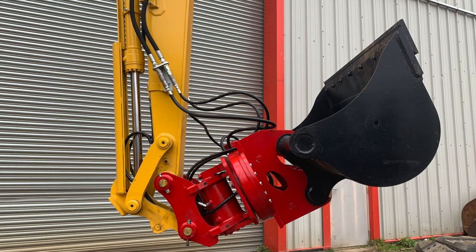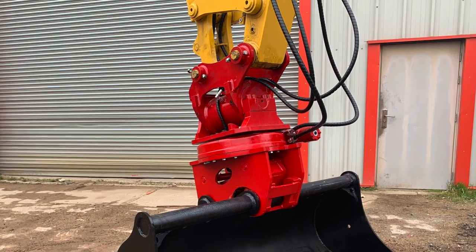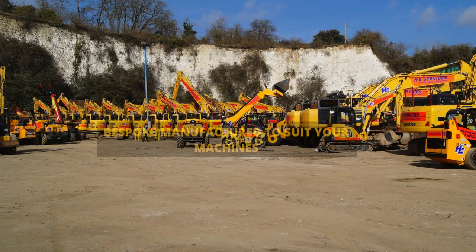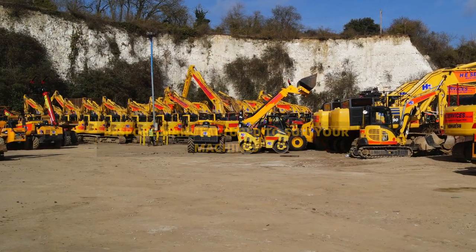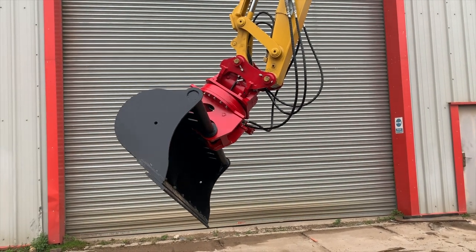At present here at Master Hitch we have made the MH08 and the MH15 Roto Wrist, which would be suitable for 8 to 15 tonne machines. If you have specific requirements outside of these sizes, feel free to contact us — we would be happy to bespoke manufacture this for you.